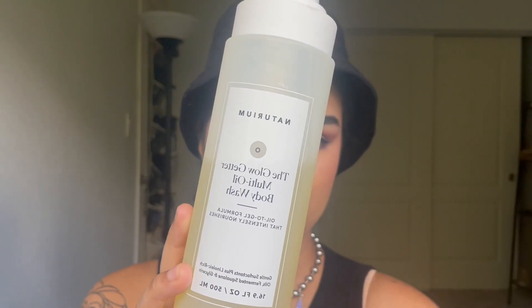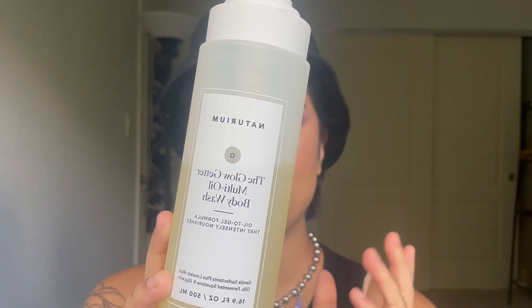Then I go in with Natrium, the Glow Getter Multi Oil Body Wash. This is the nicest body wash I've ever used, honestly. It also smells so good. It's kind of hard to place the scent — it kind of smells like shea butter and almond oil. It's very light so the scent doesn't linger. It also has a texture that's kind of like sand, and the texture of the body wash itself is super slick and super oily.